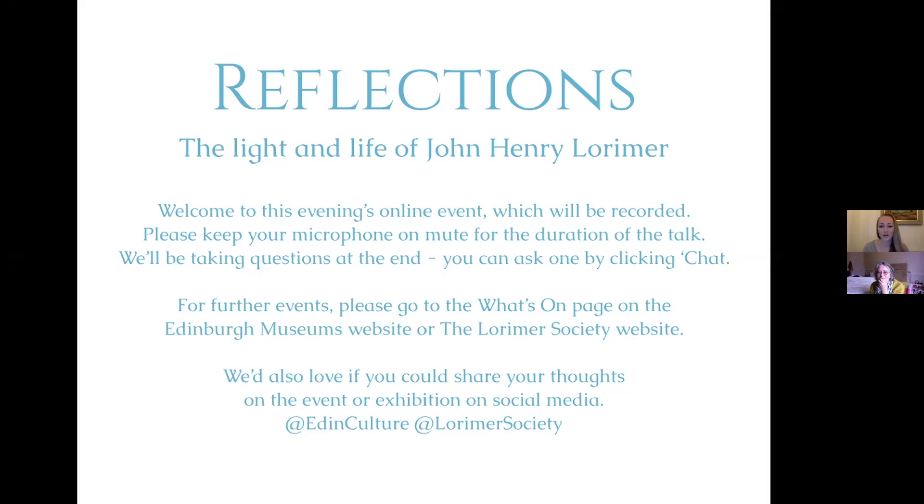Thank you so much everybody for joining us this evening for the first event of our events program for the exhibition Reflections: The Light and Life of John Henry Lorimer. I am Charlotte Lorimer, the great-great-niece of John Henry and co-curator of the exhibition. This evening I'm going to be running through a number of paintings, the family tree, and a family photograph, to talk about the people within them. Some of it isn't certain, so some I'm guessing from my research, and I'll explain all of that as we come to it.